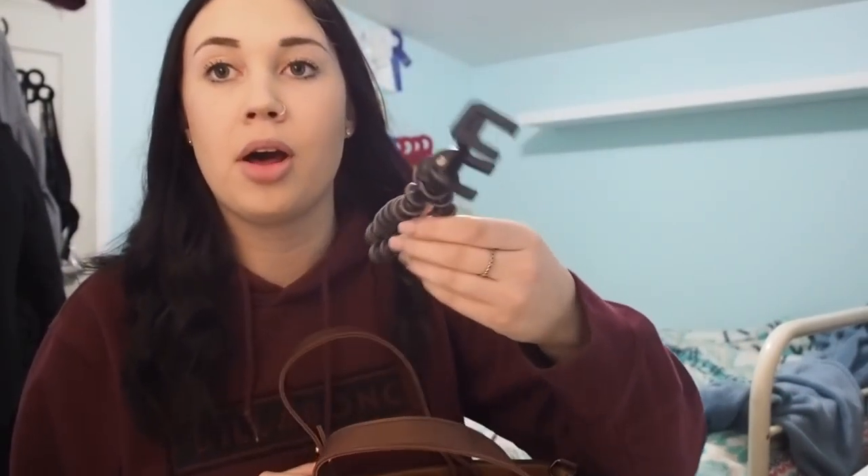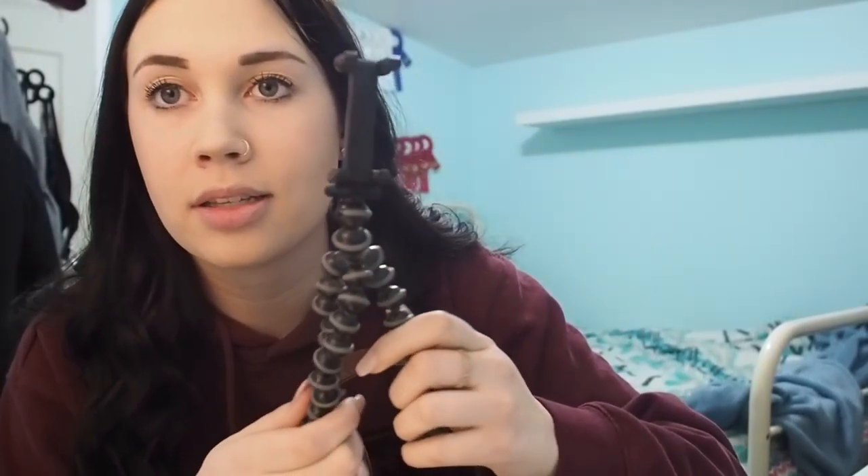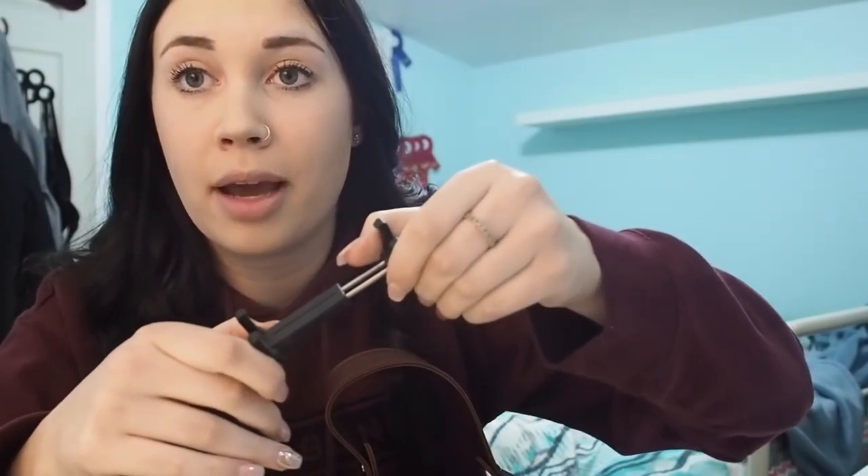We've got a pair of gloves in here — these are my favorite gloves. They are Noble Outfitters. That's why my bag smells like a horse. That's great.